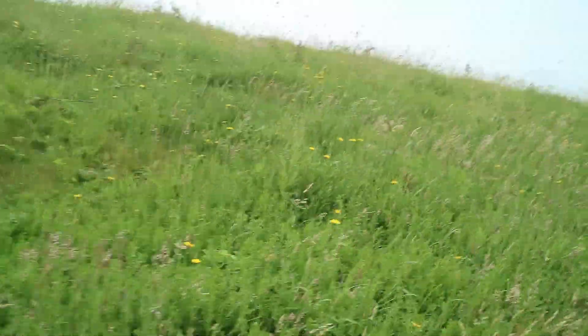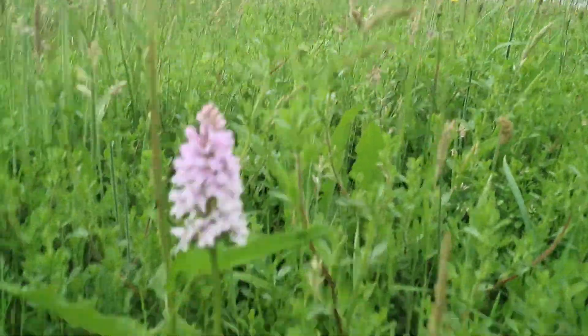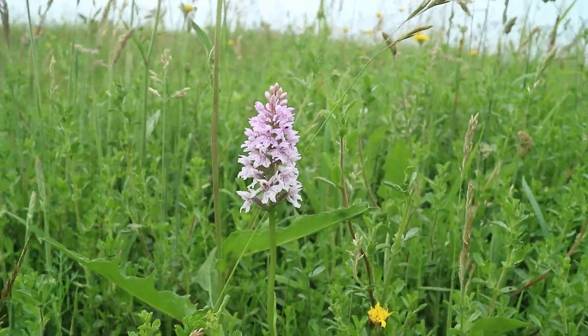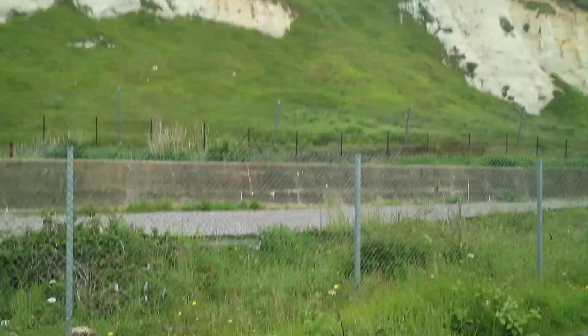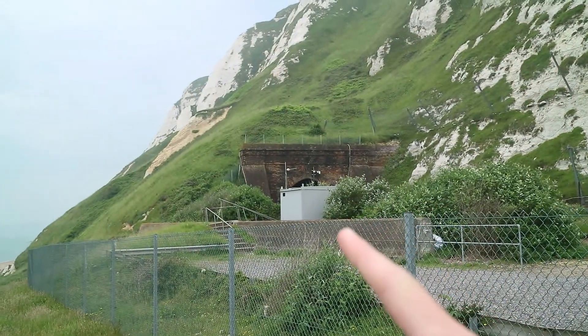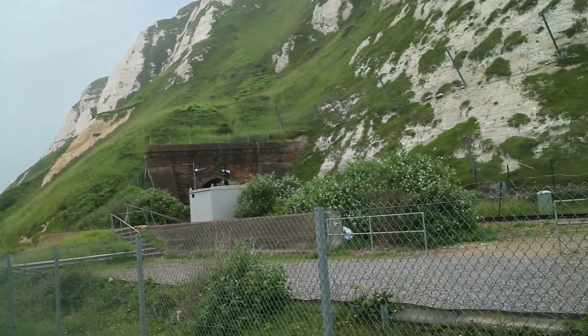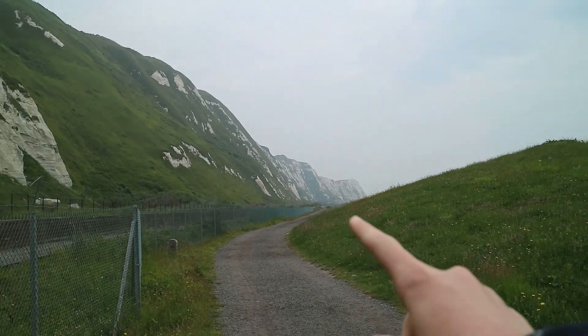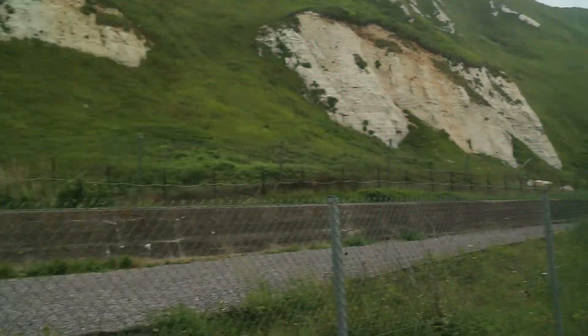It does feature some very pretty wild orchids, like that one, which I believe is a common spotted orchid. As I've just said, there is a railway here which goes in from the tunnel there, going round towards Folkestone, and this way is towards Dover.